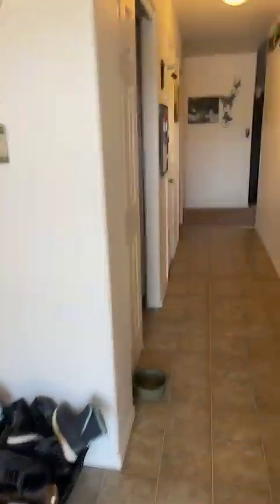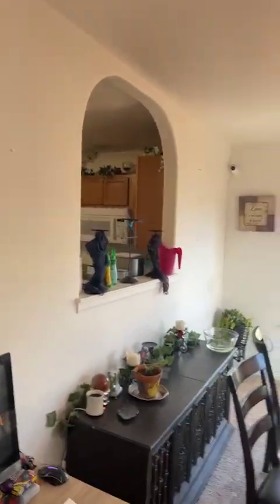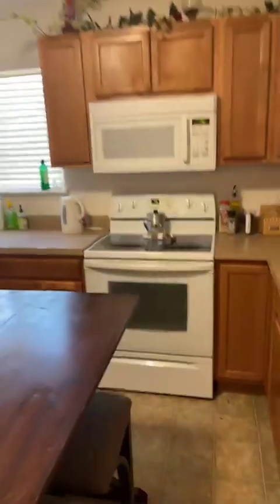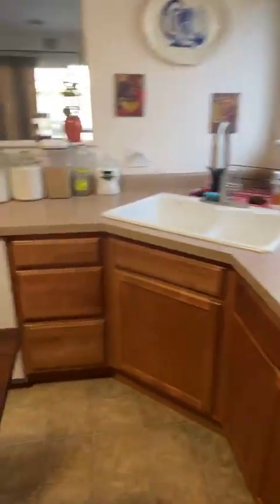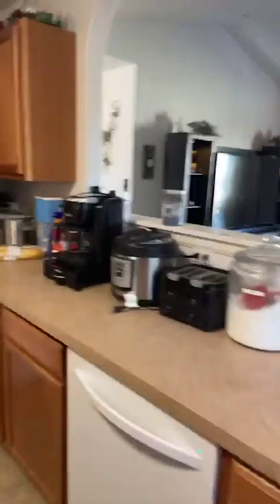Right over here to the left, we have a coat closet. And a nice dining area that looks right into the kitchen. The kitchen has lots of counter space. Stove, microwave, dishwasher — all stay. Fridge. Obviously, none of these personal items on top of the counters stay.